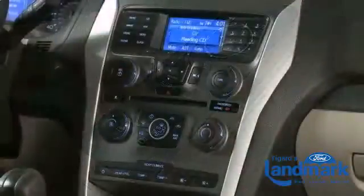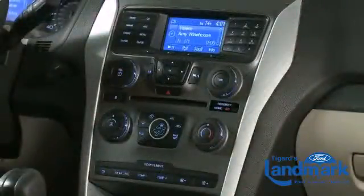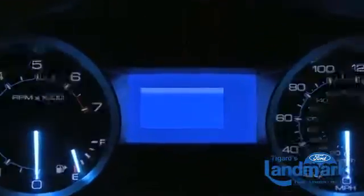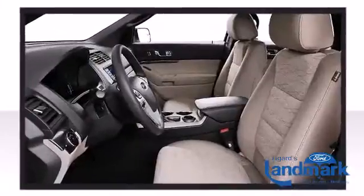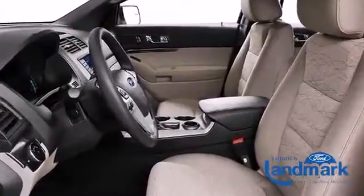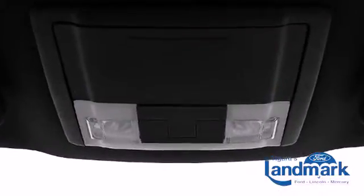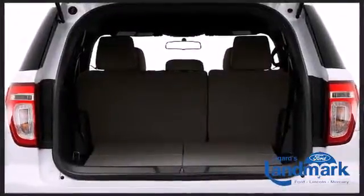Third-row seats expand the maximum passenger capacity to seven. Additional available features include leather upholstery, an automatic dimming rearview mirror, heated door mirrors, and more, depending on which trim level you select.